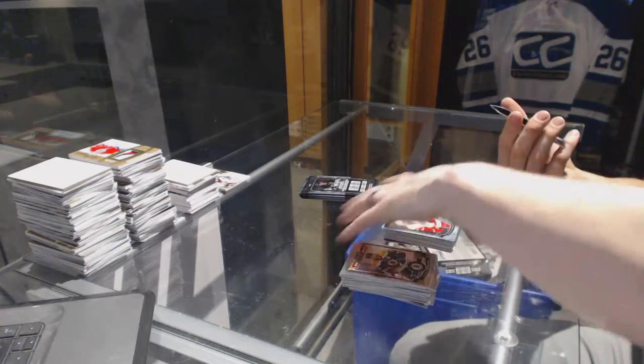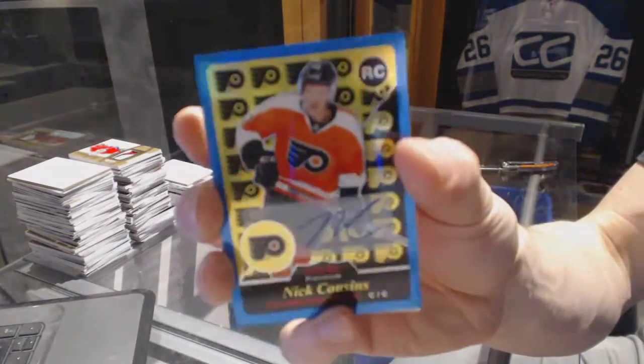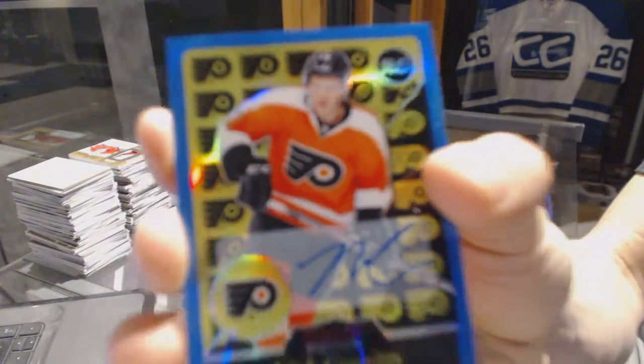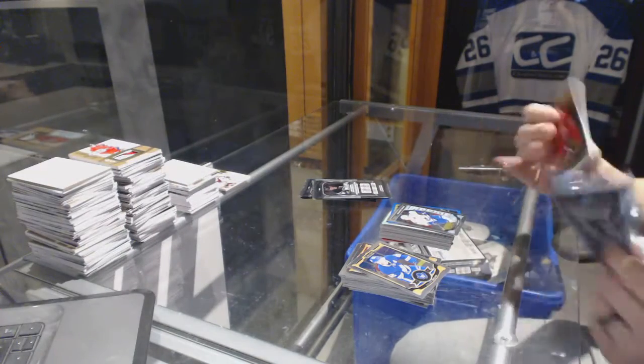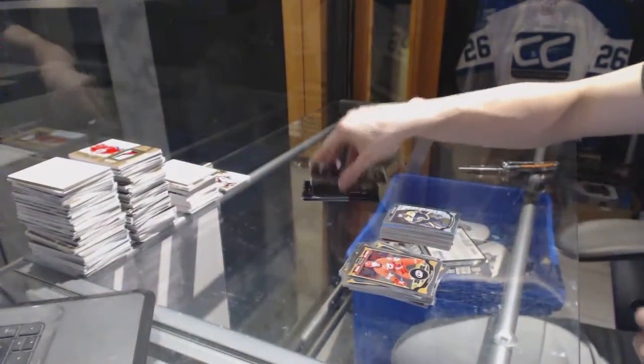We've got a retro rookie blue rainbow autograph Nick Cousins and a marquee rookie Jake Fortin. Retro Dennis Bobbin and a marquee rookie Malcolm Subin.